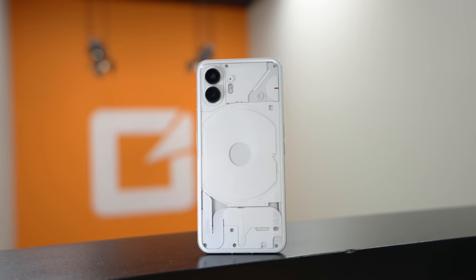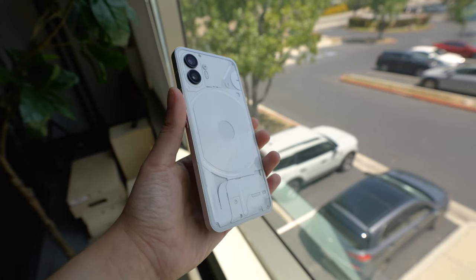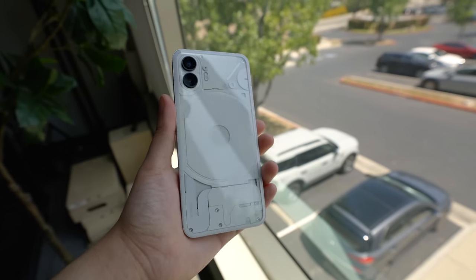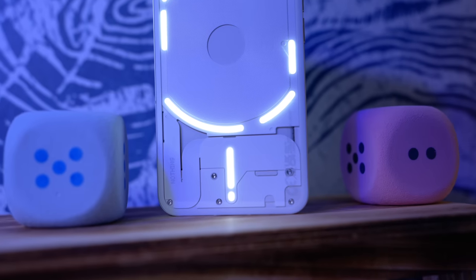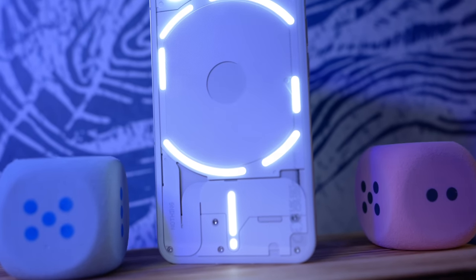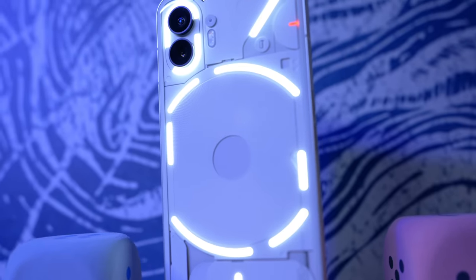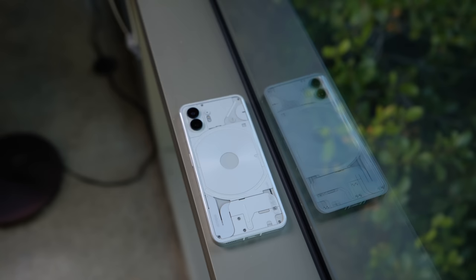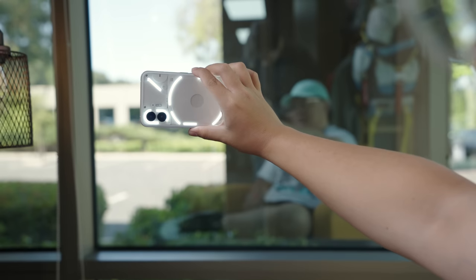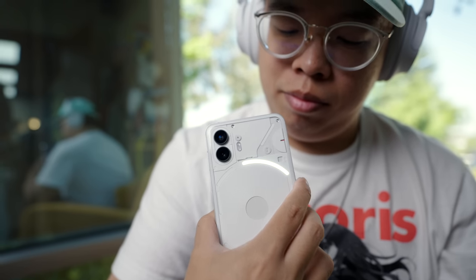Let's talk about this funky design. The see-through backing, which is a part of Nothing's signature design language, doesn't just look stunning in this pure white finish, but it's also functional thanks to its clever LED lighting array called the Glyph interface. It's a real eye-catcher when all of it's on, and it even augments certain Android functions on the back of the phone, like your notifications, lighting while using the camera, and even visualizes your volume.